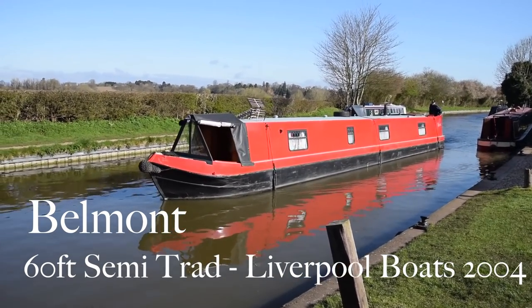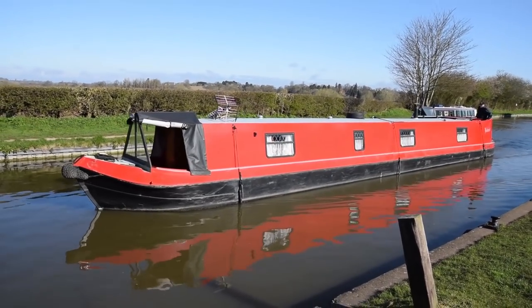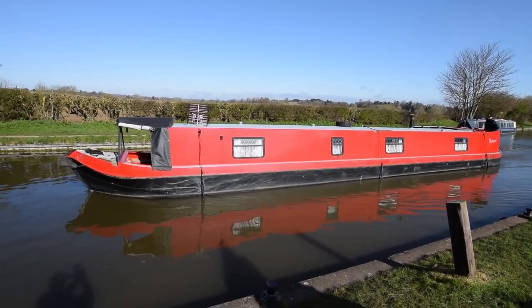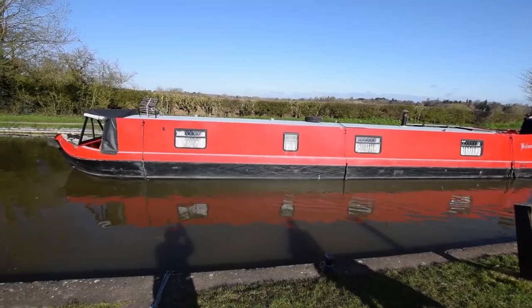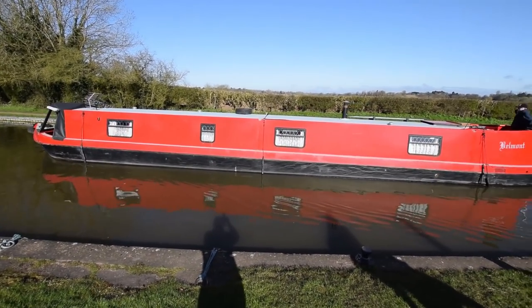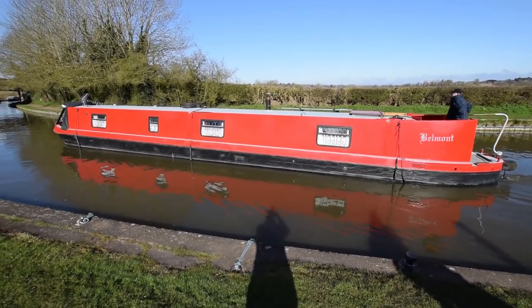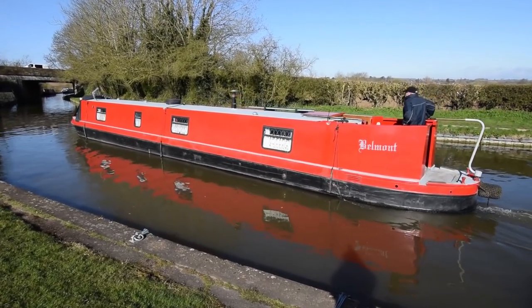It's a lovely spring day here at Stowhill and here comes a lovely boat. She's called Belmont. She's a 60-foot semi-traditional stern, built in 2004 by Liverpool Boats. I've got a real thing for this boat - she's got some real personality and charm. She was blacked just a year ago in April 2019. The engine was serviced at the same time and a hull survey was conducted as well. That is available for viewing in the office. The paintwork is in reasonable condition.